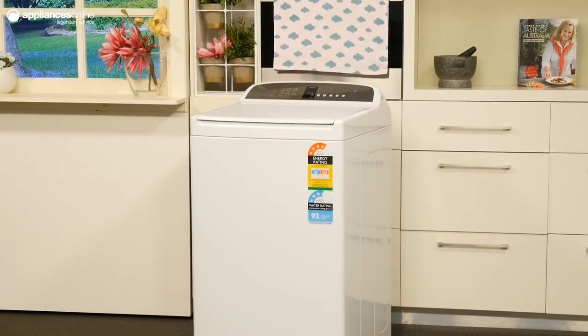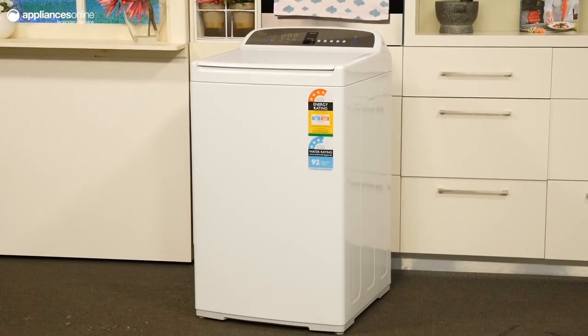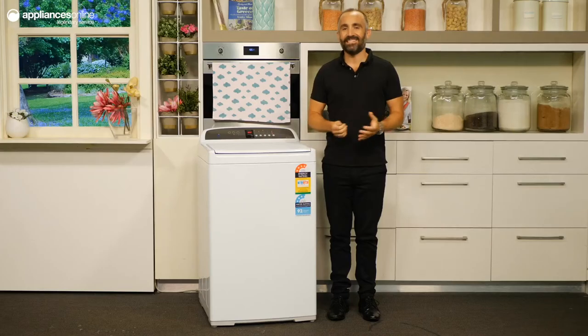Fisher & Paykel has backed this washer with a standard 2 year parts and labour warranty for added peace of mind. And that's the 7.5kg WashSmart Top Load Washing Machine from Fisher & Paykel. Thanks for watching.